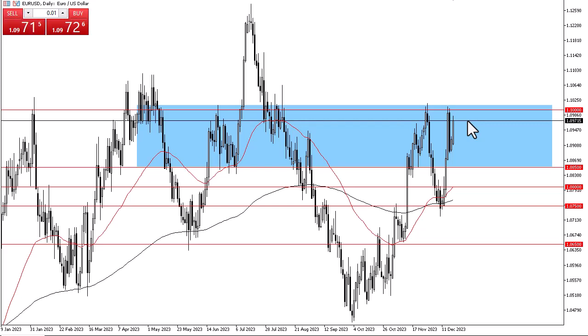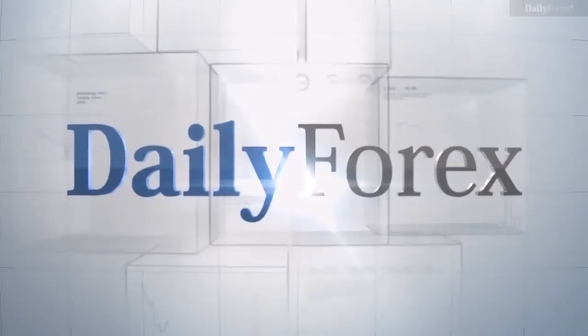The Federal Reserve pivoting and the ECB claiming they're not going to certainly has a lot to do with what's going on. I don't see that changing, so it remains buy on the dip — probably stuck between 108 and a half and 110 in the short term, but it certainly looks as if the buyers are trying to make a statement here.